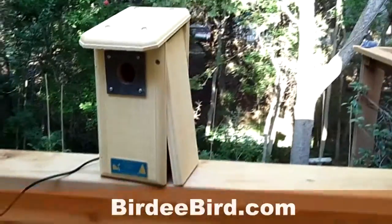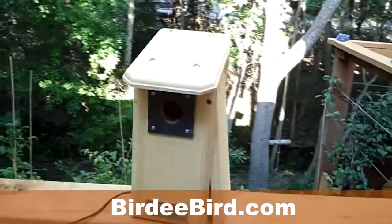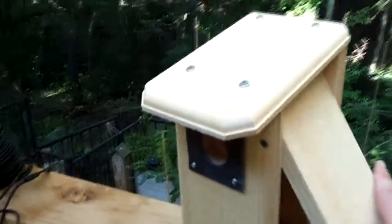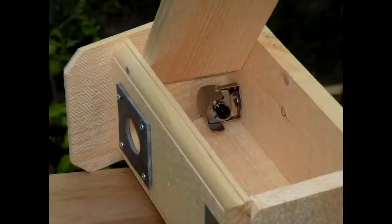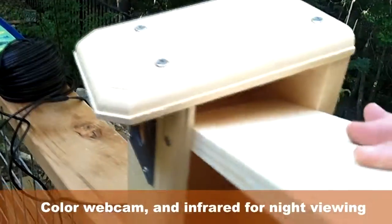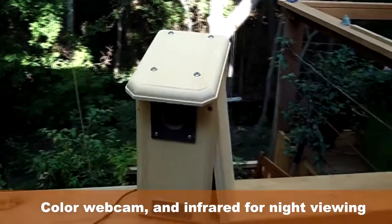This is Mark from birdiebird.com — that's birdie with two e's — and I want to show you one of our most popular pieces. It's our birdhouse that includes a webcam, or a spy cam. It's a color spy cam that includes the camera, and it also has audio, so you can watch and listen to the nest live.